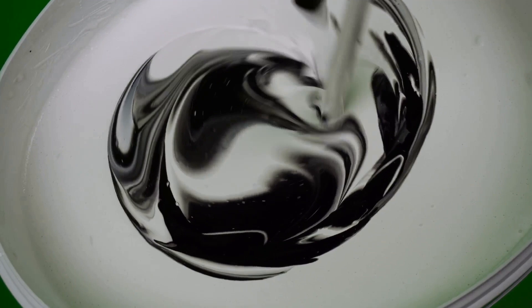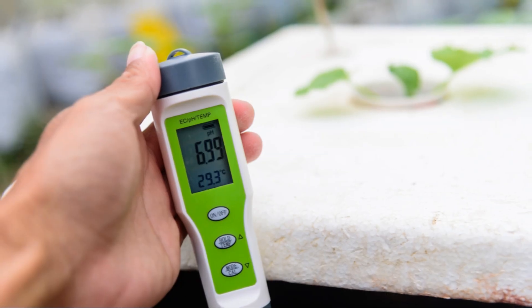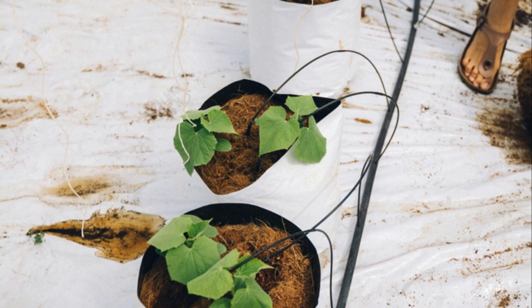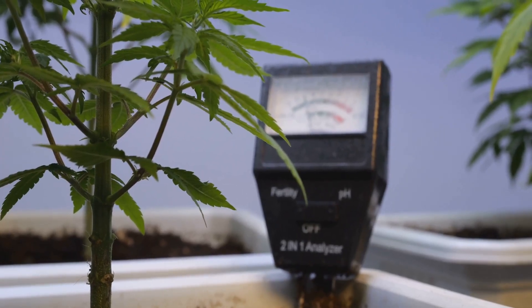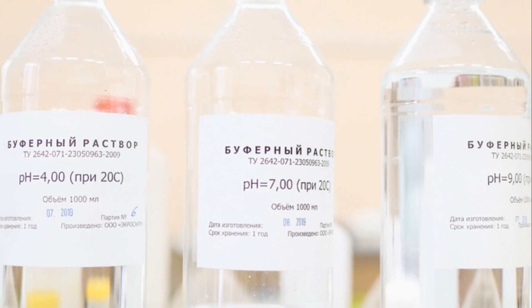And there you have it — a perfectly mixed nutrient solution ready to fuel your hydroponic garden. But hold your horses, there's one more crucial step: checking the pH level. pH is a measure of how acidic or alkaline your nutrient solution is, and it plays a big role in how well your plants can absorb nutrients. The ideal pH range for most hydroponic systems is between 5.5 and 6.5. You can measure it with a pH meter or test kit, then adjust using pH up or down solutions available at hydroponic stores or online.